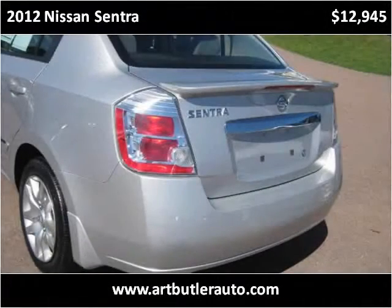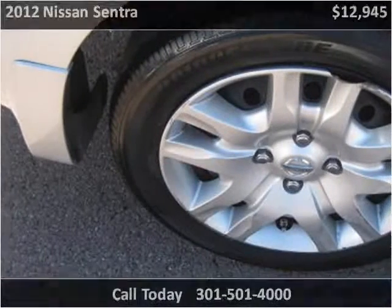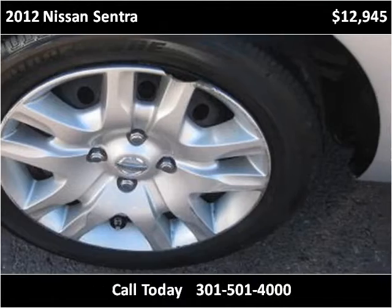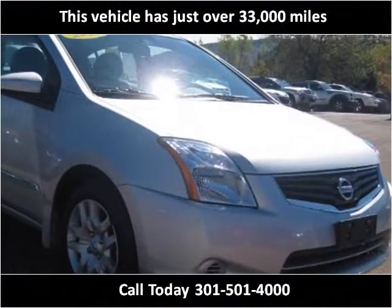This 2012 Nissan Sentra is available from Art Butler Auto Sales. This vehicle has just over 33,000 miles.